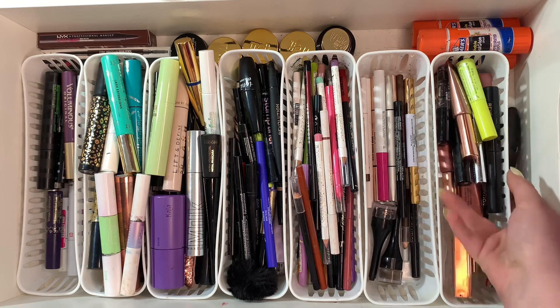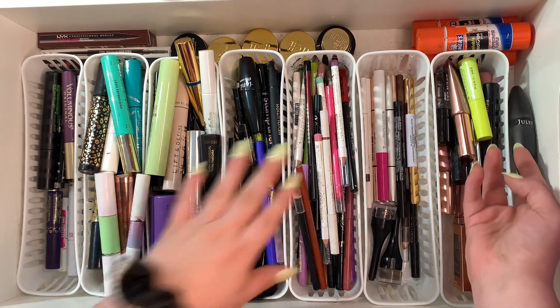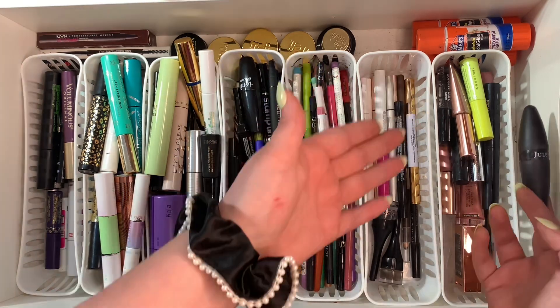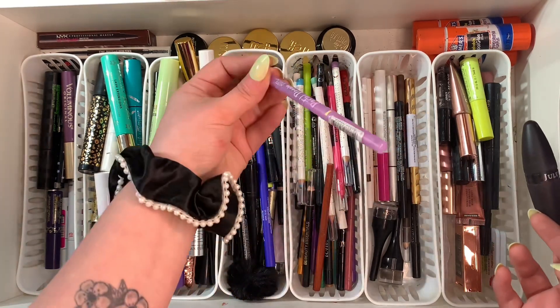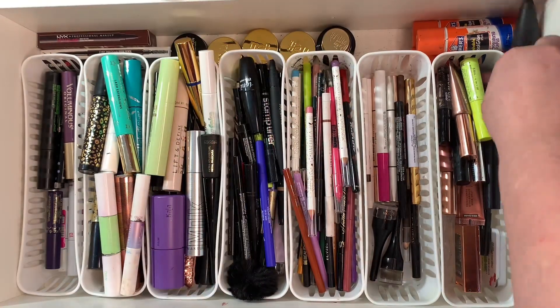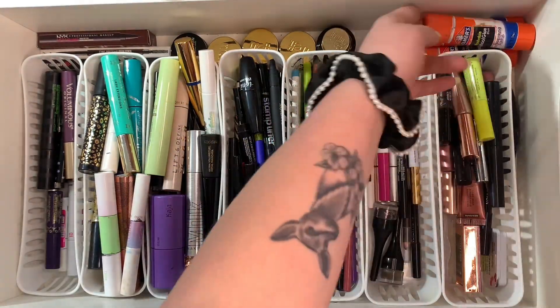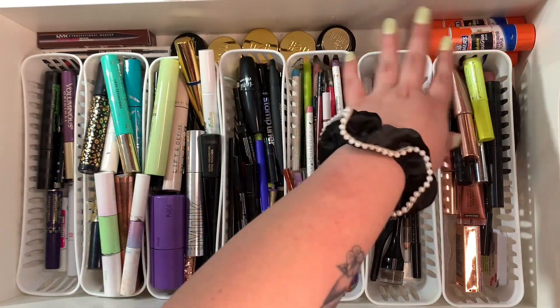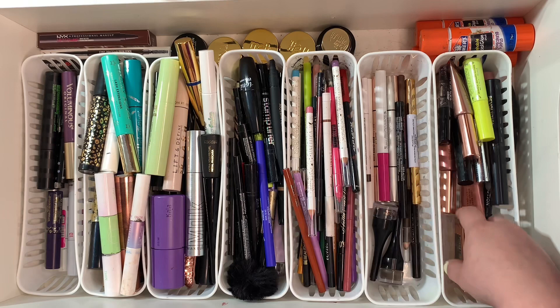Down here I have a little pencil sharpener — I use it for my eyebrow pencils and eyeliners that need to be sharpened. I also have my glue down here for when I glue down my eyebrows, so those aren't going anywhere because I need those on hand.